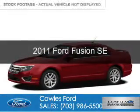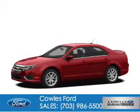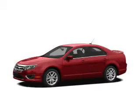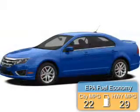This is a used 2011 Ford Fusion. It's powered by front-wheel drive, a 2.5-liter, four-cylinder engine. Great fuel efficiency saves you money by requiring fewer trips to the gas station.